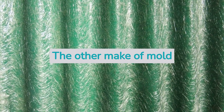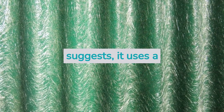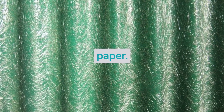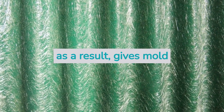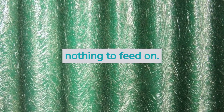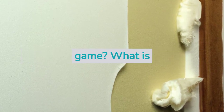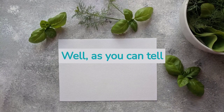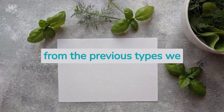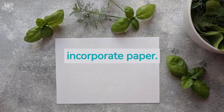The other type of mold resistant drywall is fiberglass facing, and as the name suggests, it uses a fiberglass cover instead of paper. This is because fiberglass is not carbon-based and as a result, gives mold nothing to feed on. So, how does mold resistant drywall change the game? The short answer is that mold resistant drywall does not incorporate paper.